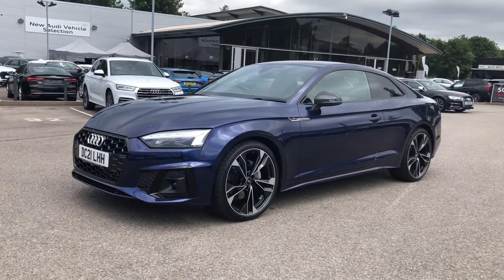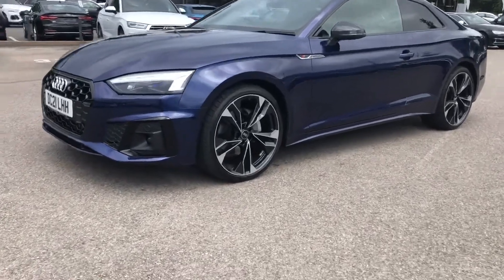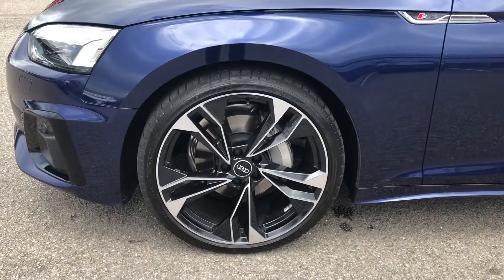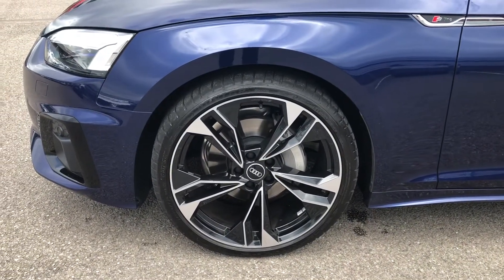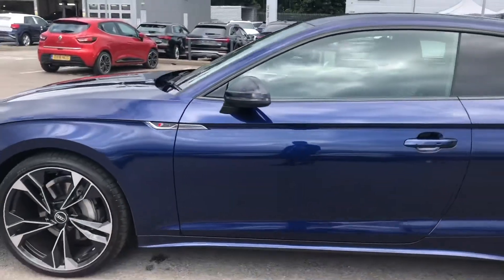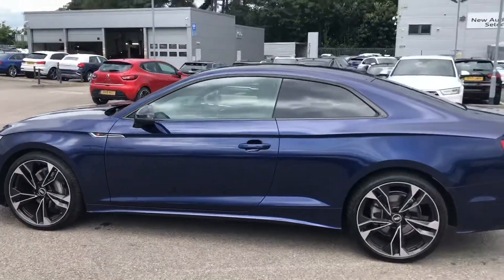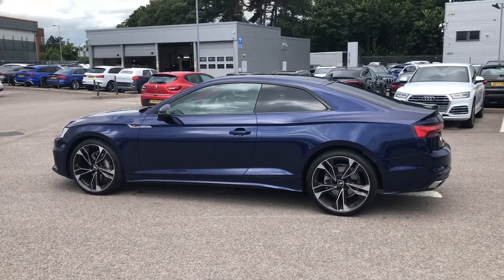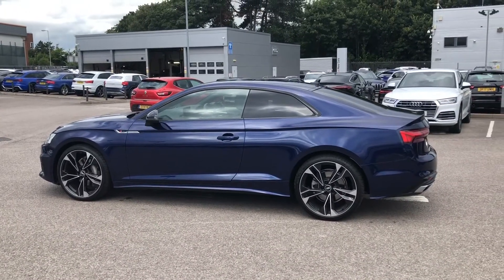The wheels are a 20-inch 5 twin spoke polygon design alloy finished in a nice titanium silver and contrasting black, which really finishes off the styling of this vehicle very nicely and makes it look very smart. On the side we get some S-line branding badges, meaning the trim brings enhanced styling and upgraded alloys. We also get some nice black trim around the windows and privacy glass in the back as well.